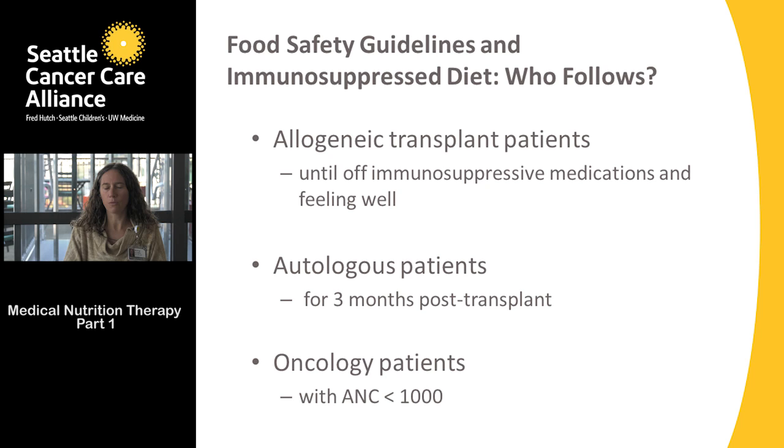Additionally, if you are a general oncology patient or are preparing for your transplant, and your neutrophil count is less than 1,000, you would want to start following these guidelines immediately. Your neutrophils are a component of your white blood cells that help you fight off infection. Just as you've heard to stay away from people with colds and flus due to increased infection risk, we also want you to stay away from foods that might increase your infection risk.